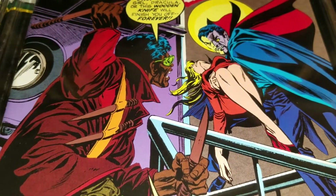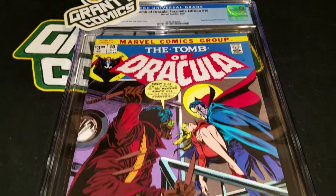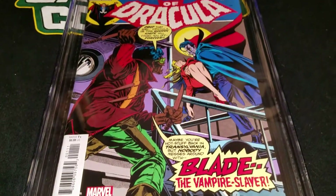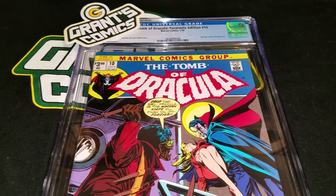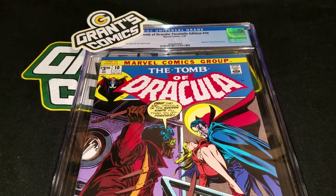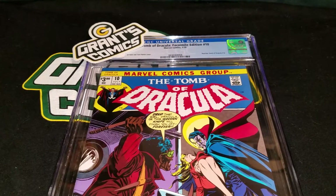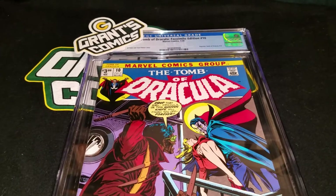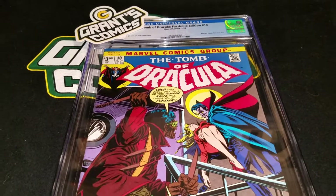What's up guys, it's Guess the Grade with a facsimile edition of Tomb of Dracula number 10. I love facsimile editions just because they make great display pieces and you never want to deceive another buyer about what it is. But if you want to have friends or family temporarily drop their jaw in your own home, no problem with that. But Tomb of Dracula issue number 10,